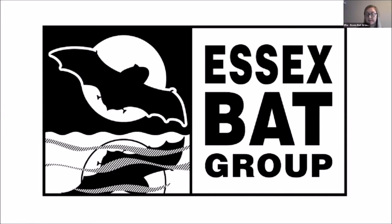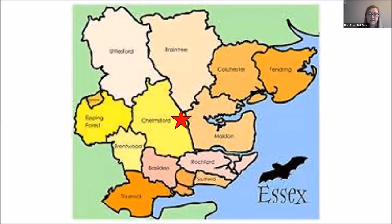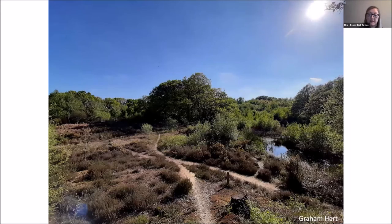My name's Ella from the Essex Bat Group. I'm going to talk about some of the projects we're doing in Essex. The first one is the Danbury Barbastelle project, which was formally launched in spring 2019. Danbury is located in the centre of Essex and it's part of a living landscape.